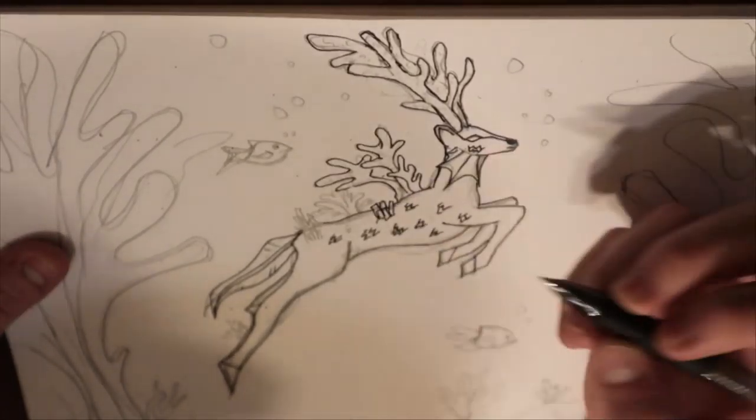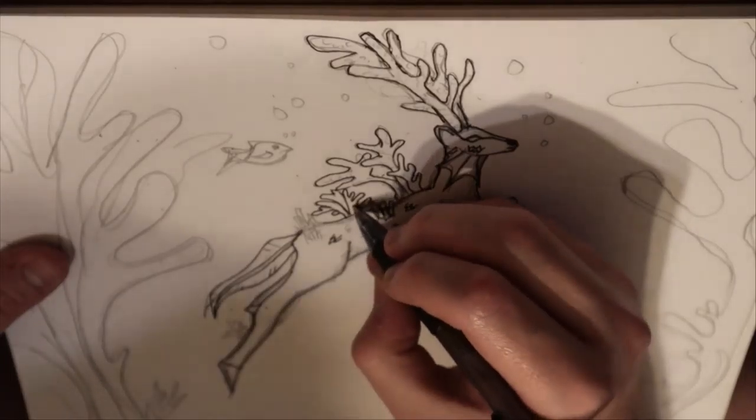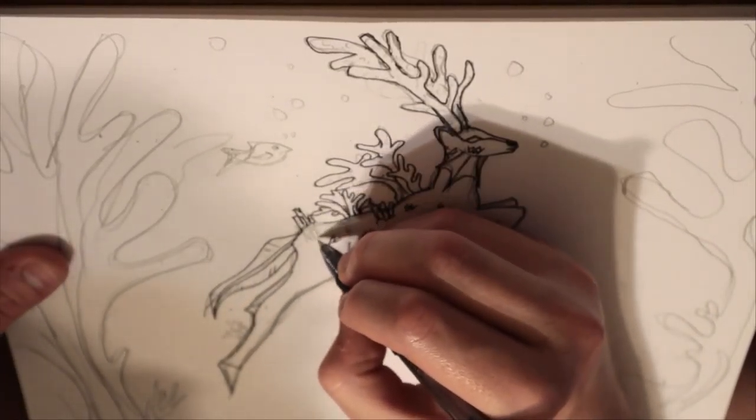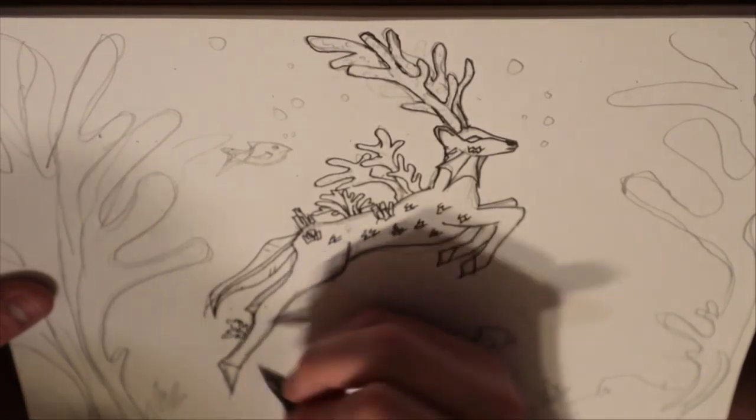It's weird, but the reason I did that is I was looking up reference for corals, and I saw the corals — the way they almost look like deer antlers. So I was like, you know what, it would be cool with a deer, like this water deer. So I just made it up. It's weird, it's kind of dumb, but yeah, I had fun with it and I enjoyed it, and I think it came out pretty well.